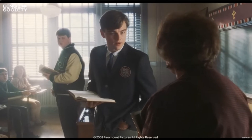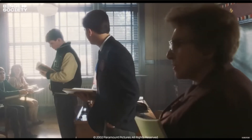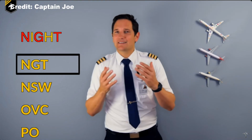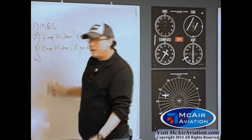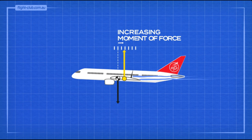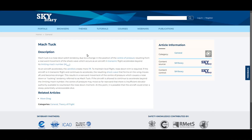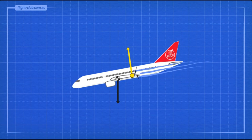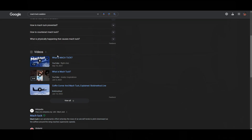Watch multiple videos on the same subject — aviation weather and aerodynamics are big ones — and look for similar points being made across those videos that can be validated as facts. For example, if eight videos all say that Mach tuck is the result of the center of pressure moving aft, forcing the aircraft to pitch downward at transonic speeds, you can begin to validate that as a fact, then do more research from there.